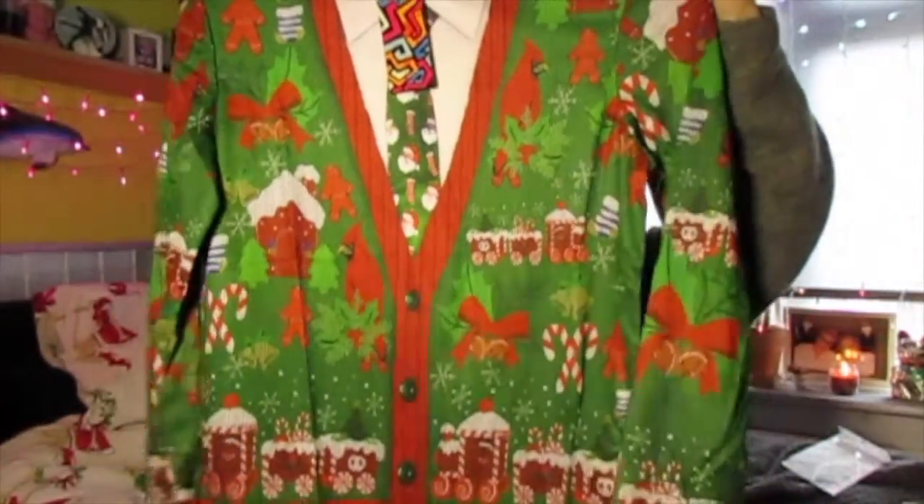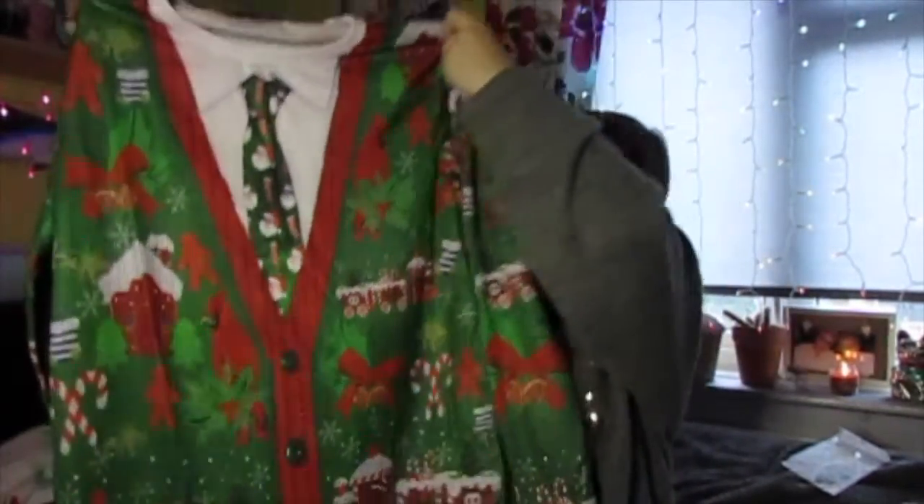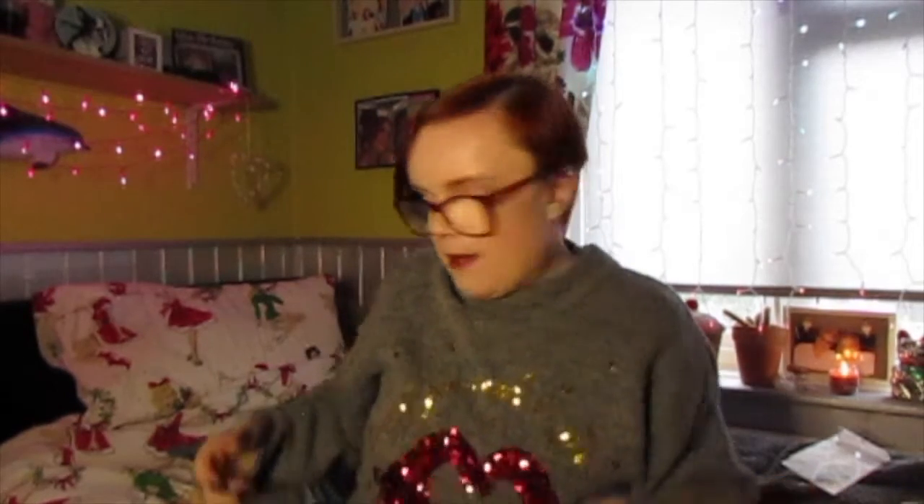I think this is the ugliest thing I've ever seen - but you know what, I got it for my dad for Christmas so it's going to be great. Look how ugly this is! Oh my god, I love this - he's going to love that. I got him this as a Christmas jumper.